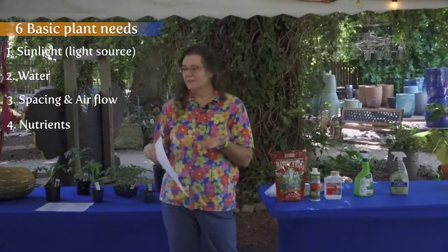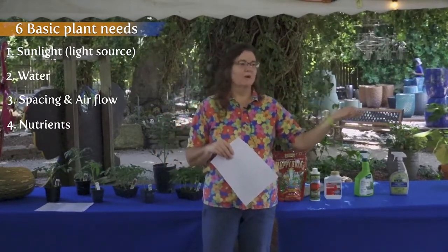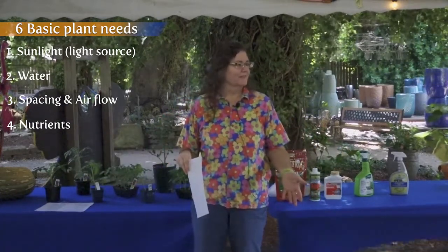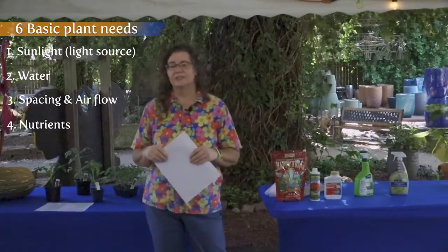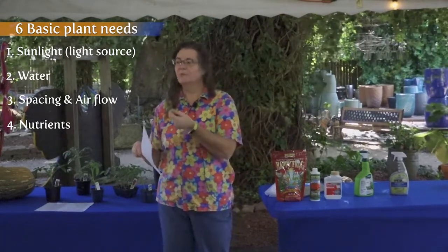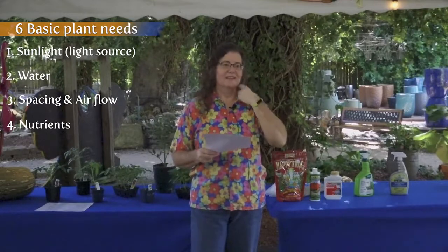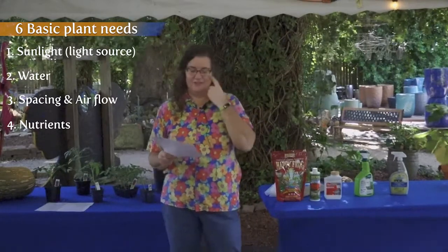Whatever fertilizer you use, read the label — always read the label. Use the amount that it recommends. It'll usually say something like one pound per thousand square feet, so you have to do some math: if you have a bed that's 32 square feet, you'll use a whole lot less. Read the label and follow the instructions. For a liquid soluble fertilizer, it might say water every two weeks — just follow the instructions. Same thing with pesticides: read the label and follow the instructions.